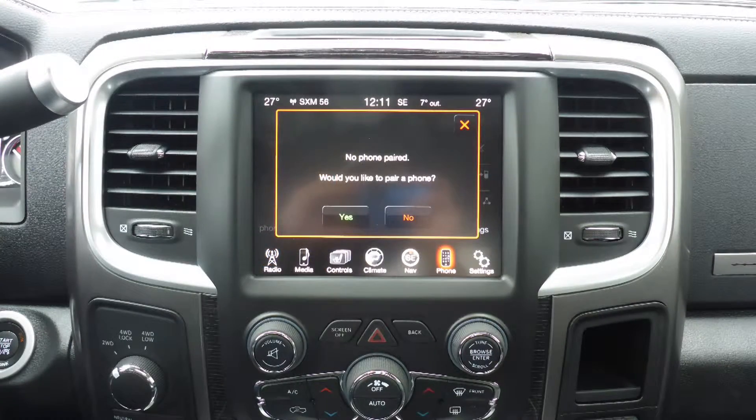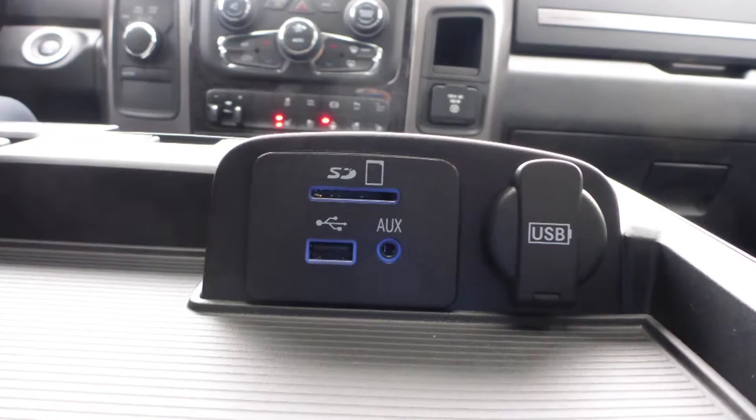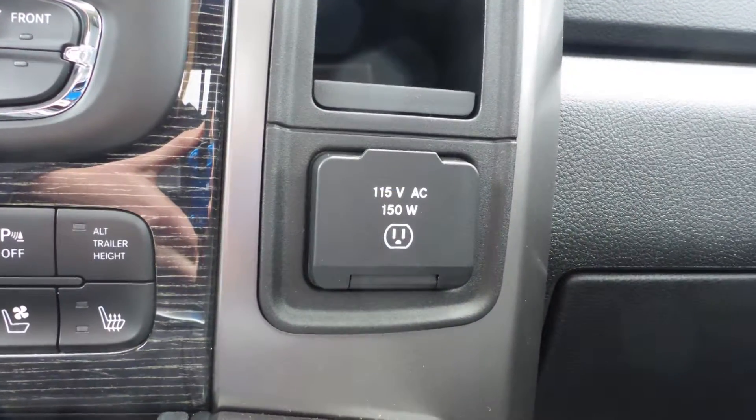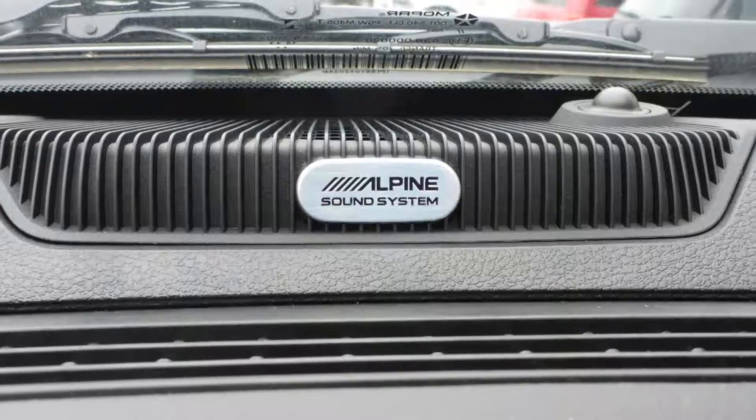Uconnect voice command with Bluetooth, GPS navigation, an MP3 input jack, a USB port, a 115 volt power outlet, a powered sunroof, and a premium Alpine audio system with 9 amplified speakers.